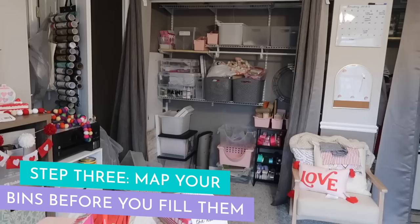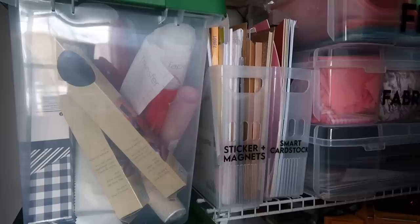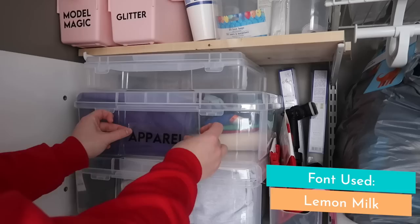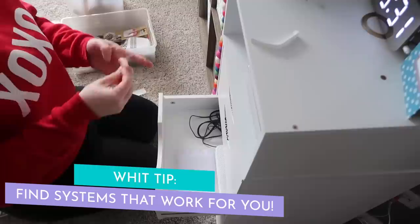For me, it not only helps to have labels on containers to find things in the first place, but I also need a reminder of where things go to put them back. If it takes me too long, I'm just going to throw it in my closet. Having things labeled — like vinyl rolls or blank apparel — really helps me put things away and keep it up. I tried not to buy a ton of additional containers. I'm not the Home Edit over here, but I'm just trying to get systems that work for me. Find systems that work for you.